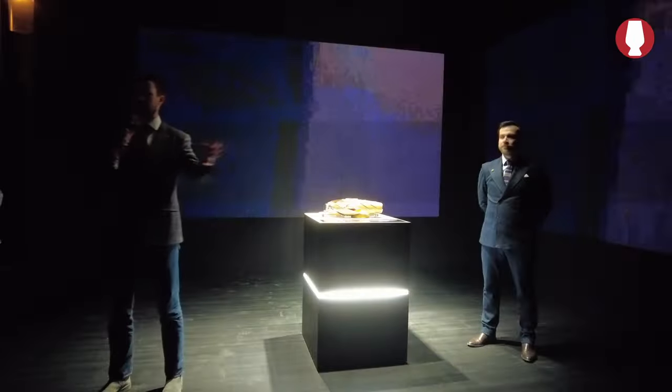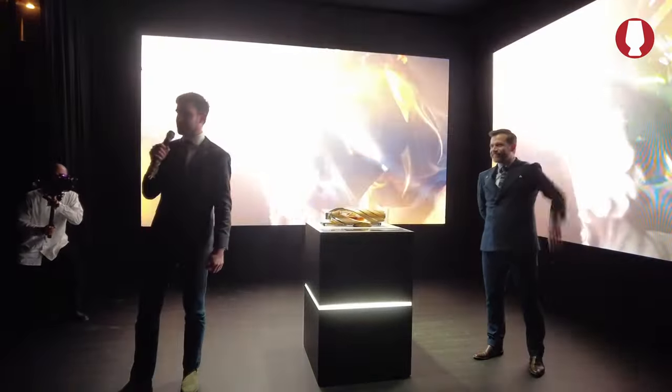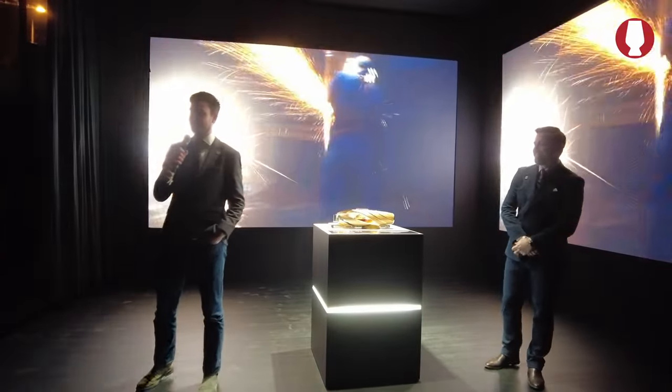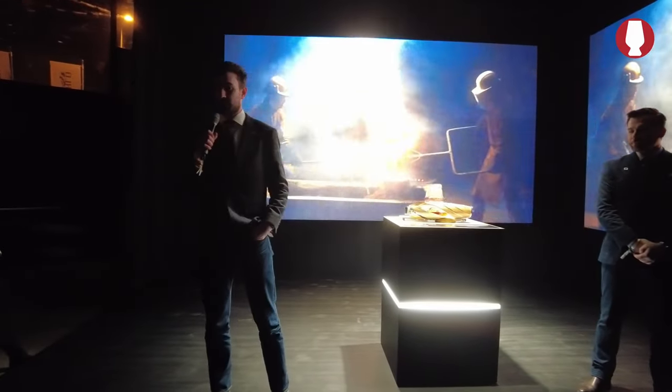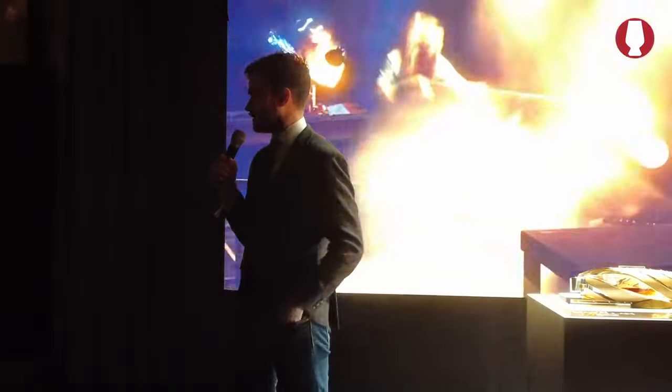Who's had Macallan before? Put your hands up. Excellent — a few people smiling as well, so you obviously enjoyed it. You may or may not know, this is our 200th anniversary. The distillery started making whisky in 1824. We thought this would be the perfect year to showcase the craftsmanship of our past as well as our push for perfection in the future. And what better way to do that than to work with some of the greatest minds in automotive design?